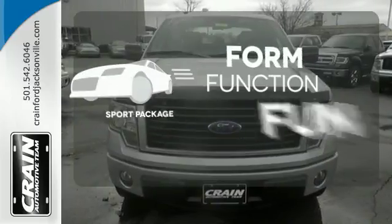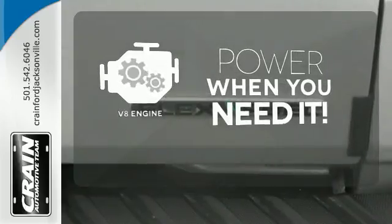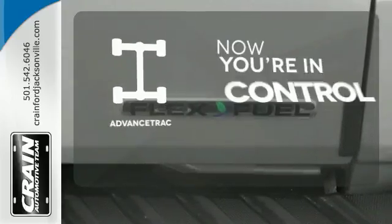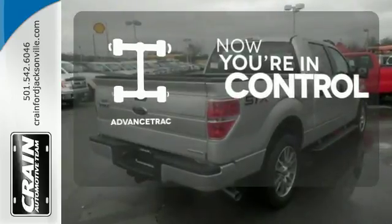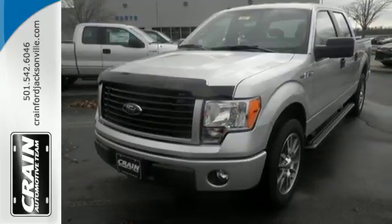Form, function, and fun. Everything is a bit better with the Sport Package. Have fun behind the wheel with a V8 under the hood. When roads are slippery, stay calm with advanced track. Truly built for tough, come test out the driving force that is the F-150.